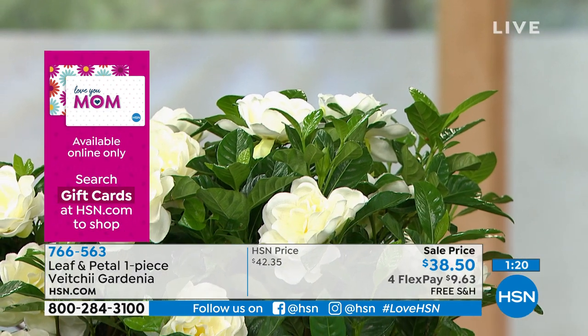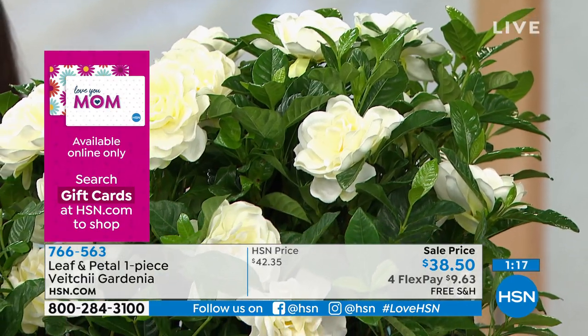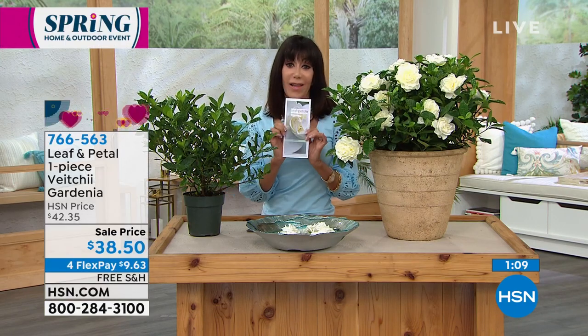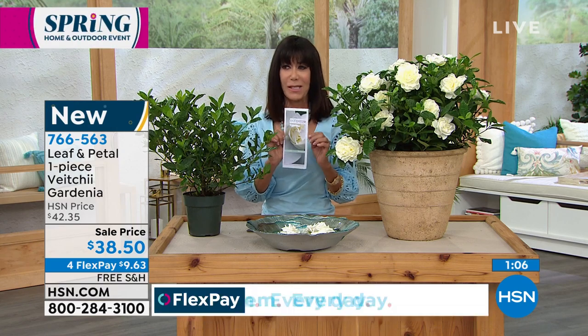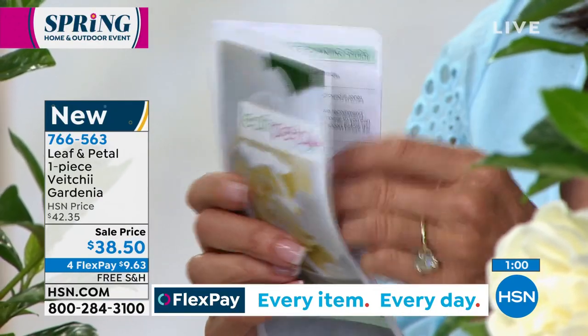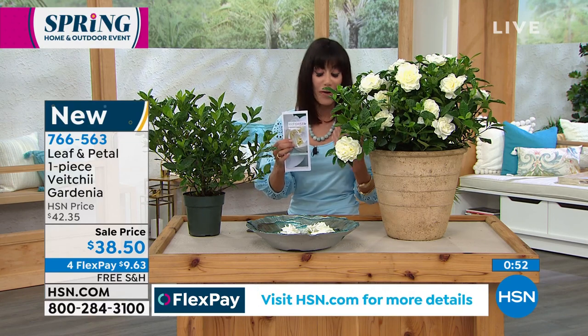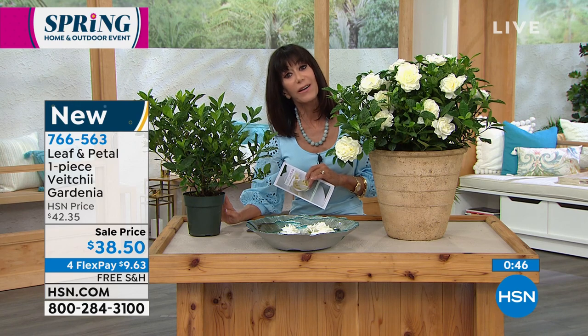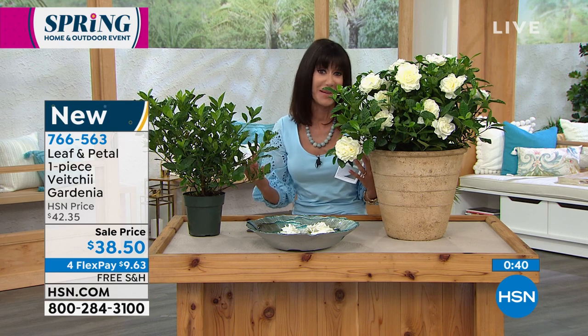We are shipping it to you for free. Most people are picking up more than one, which we definitely suggest. This is the very first airing and it's brand new. I love that it comes with a care card so it walks you through all the care, where to plant it, and how often to water it. Isn't this a much better gift for Mother's Day when you have flowers that are continually — as we said — ever-blooming?